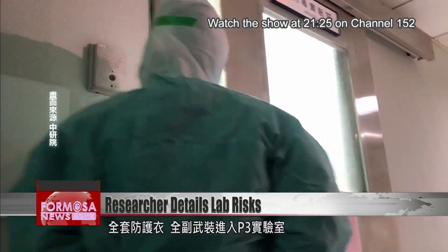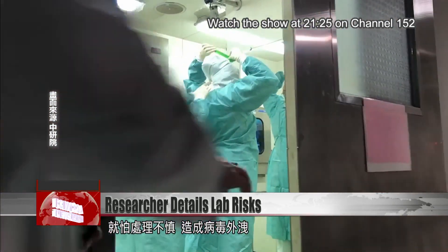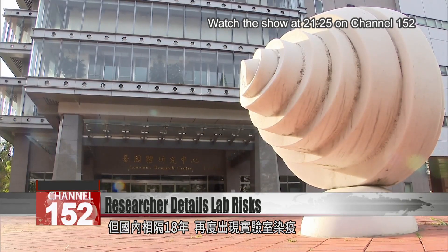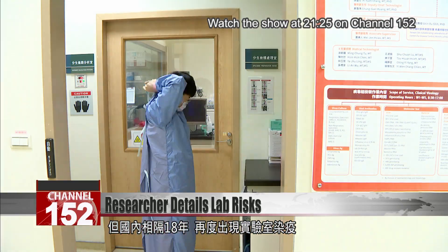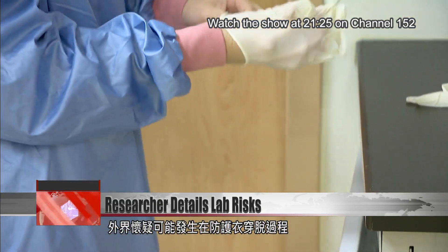Fully geared with protective clothing, researchers enter a P3 laboratory. Any misstep here could cause a virus to leak out. For the first time in 18 years, an infection has occurred at a P3 lab in Taiwan. Reports say the researcher could have been exposed to the virus while she was removing her protective clothing.